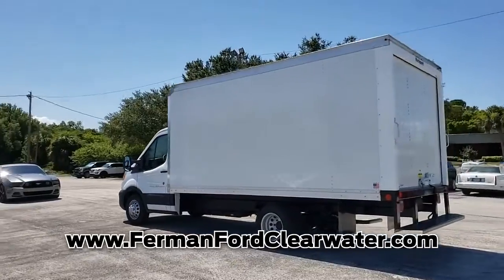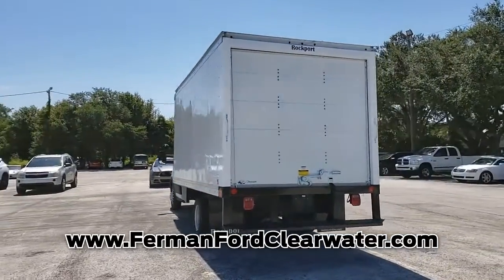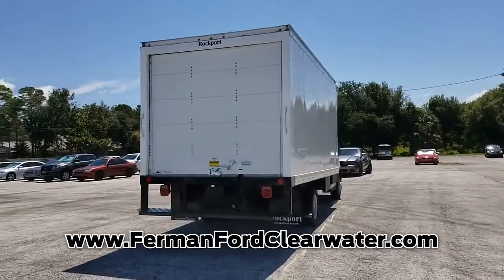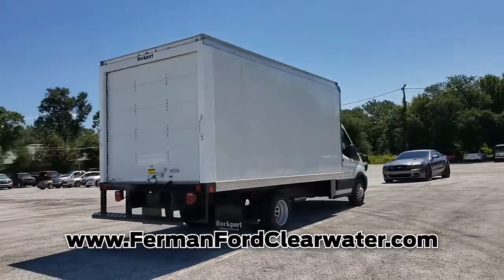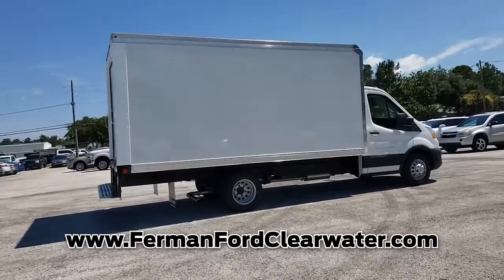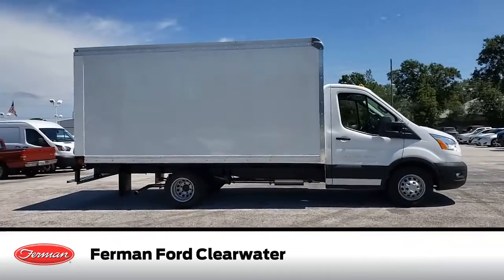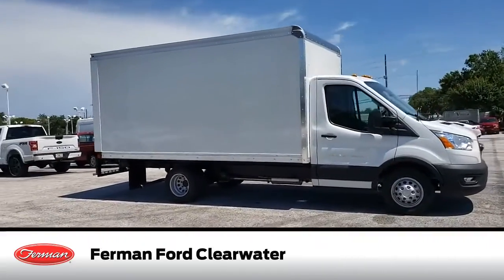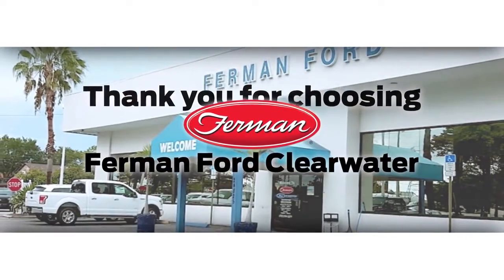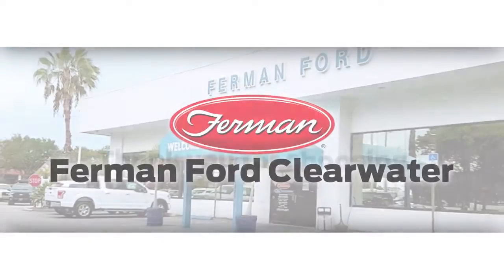Get in here today before it is gone. Thank you for watching. Come in today so that our professional sales team can help you drive a vehicle home without delay. We'll see you next time.